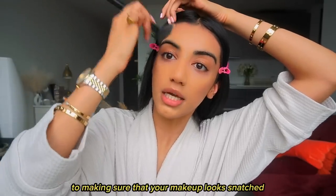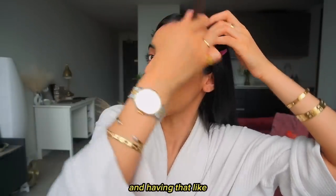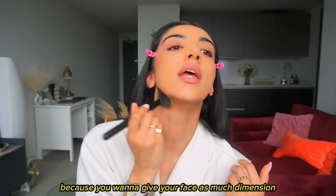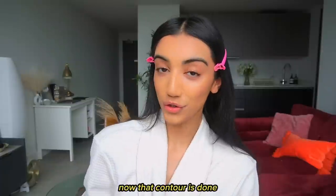Contour is an essential step to making sure your makeup looks snatched — that IG baddie makeup look — because you want to give your face as much dimension as possible.